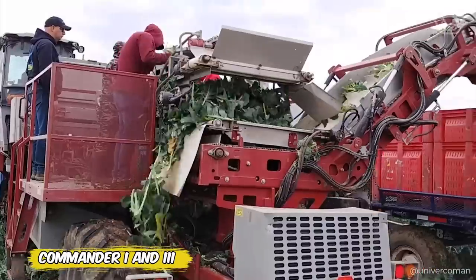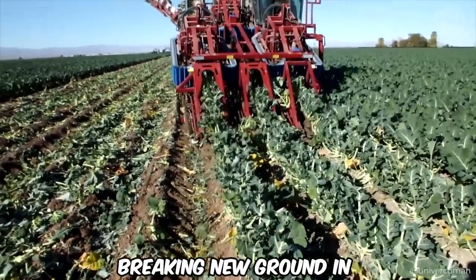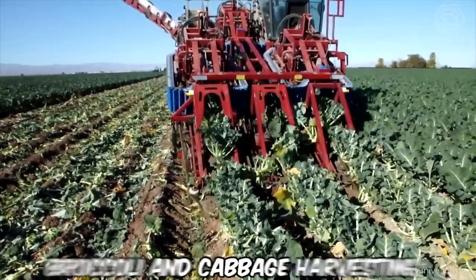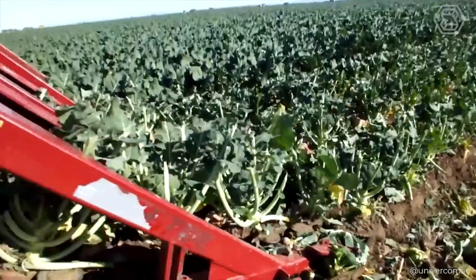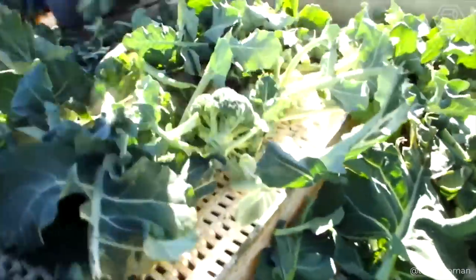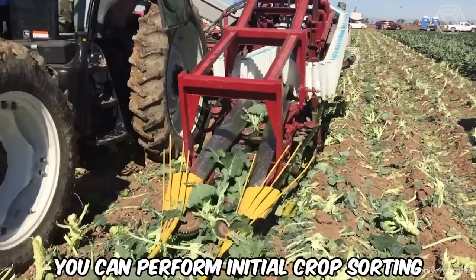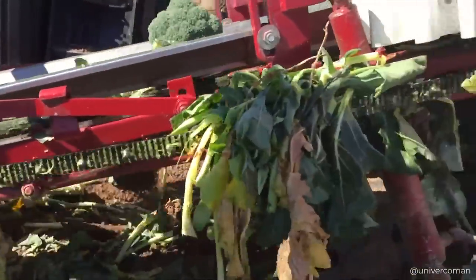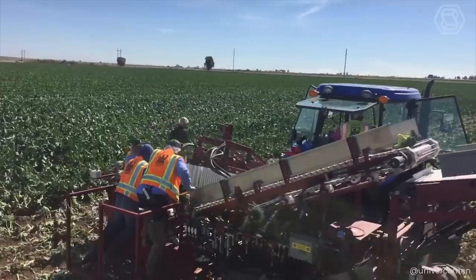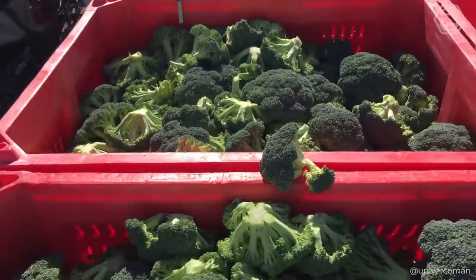In a world where time and quality are the key to success, the Commander 1 and 3 Combine Harvesters are breaking new ground in broccoli and cabbage harvesting. With these harvesters, picking speed is exactly the same as driving speed, and adjusting the cutting height won't make you stop. Moving at speeds up to 2 miles per hour, you can perform initial crop sorting on the inspection table right in the field. With flexible loading conveyors, food-grade conveyor belts, and a complete camera system for comprehensive surveillance, Commander Technology is redefining harvesting standards.